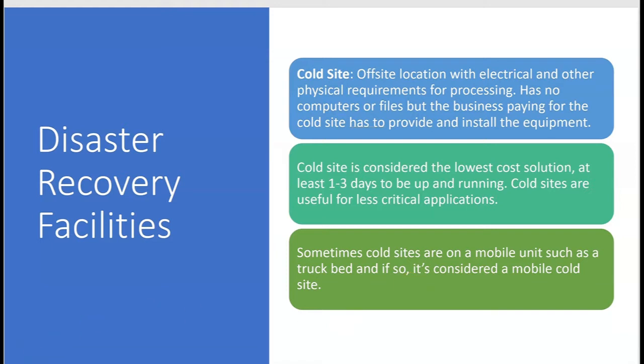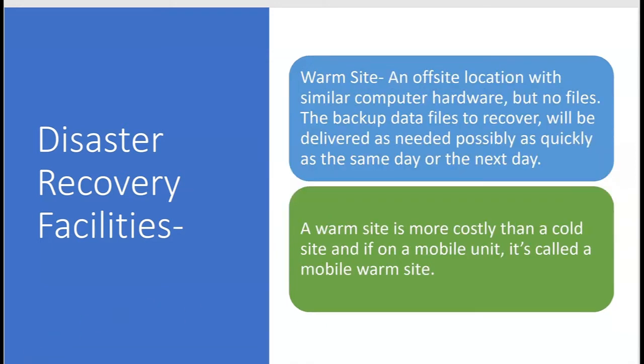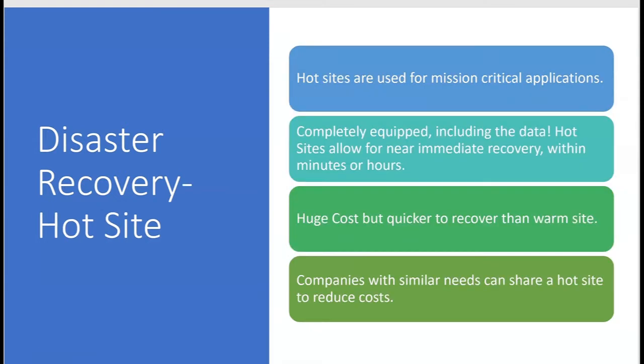A warm site is an off-site location with similar computer hardware to what you already have, but no files. The backup data files to recover will be delivered as needed — possibly the same day or the next day depending on how critical. Because the warm site already has similar computer hardware, it's not an empty office like a cold site. A warm site is more costly than a cold site, and if on a mobile unit it's called a mobile warm site.